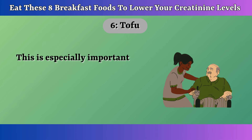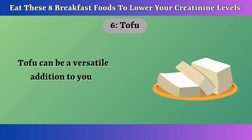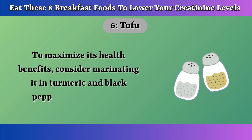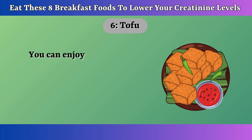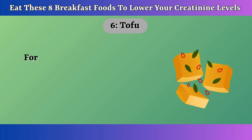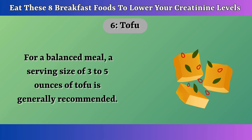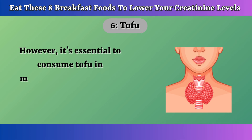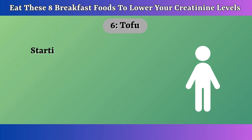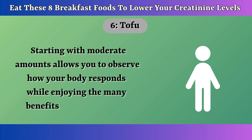This is especially important for older adults who may be at a higher risk for kidney problems. Tofu can be a versatile addition to your breakfast routine. To maximize its health benefits, consider marinating it in turmeric and black pepper before cooking. You can enjoy tofu pan-fried, deep-fried, or scrambled. For a balanced meal, a serving size of 3-5 ounces of tofu is generally recommended. However, it's essential to consume tofu in moderation, as excessive intake can lead to thyroid issues or breast tumors. Starting with moderate amounts allows you to observe how your body responds.